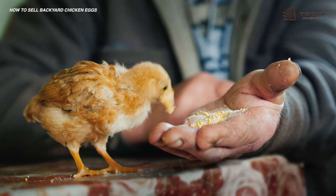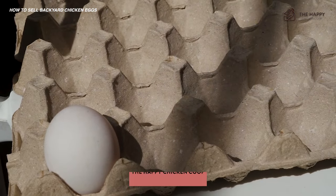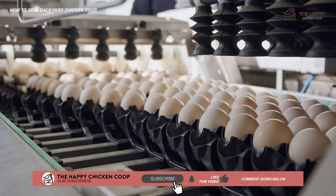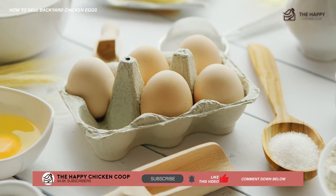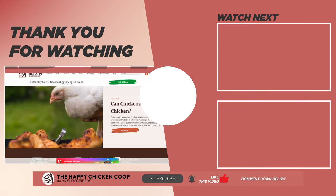Who knows, you might make enough to buy some more chickens! I hope you find this video helpful — if you do, please give it a like and show it to your friends. You can also help us make more content by subscribing to this channel and checking out our website at thehappychickencoop.com. Thanks for watching, we'll talk to you soon!